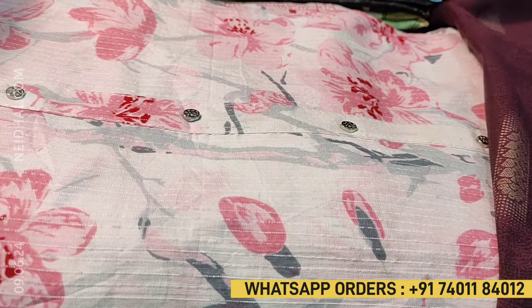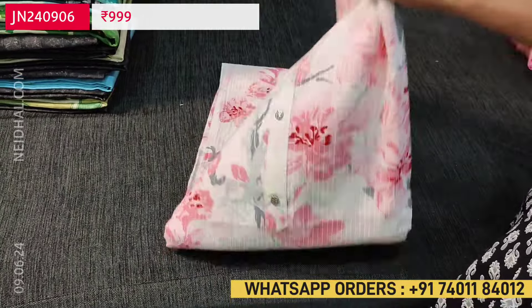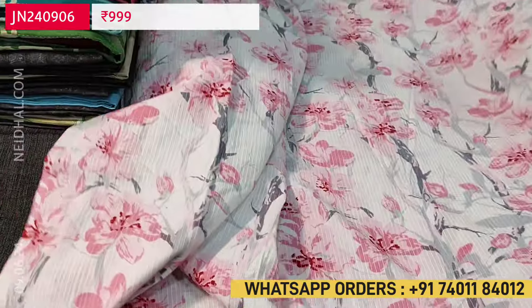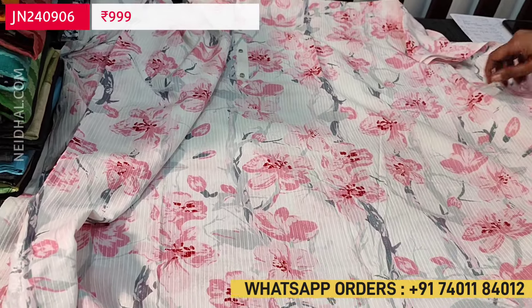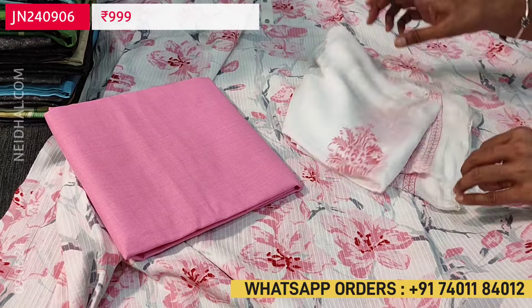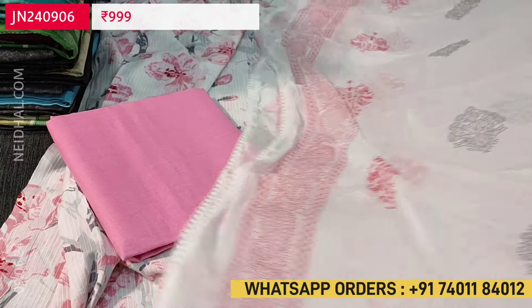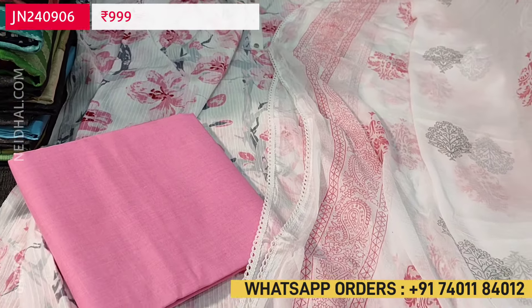Next we are going to see an office wear collection in pure cotton. It's a kanta cotton soft material, floral printed. Lining is needed. The half white base has pink and gray prints all over the fabric front and back. Matching bottom in pink cotton is included and the dupatta is a block printed chiffon dupatta — soft and flowy. Lace tapings are provided on all four sides. The cost of this three-piece set is 999.